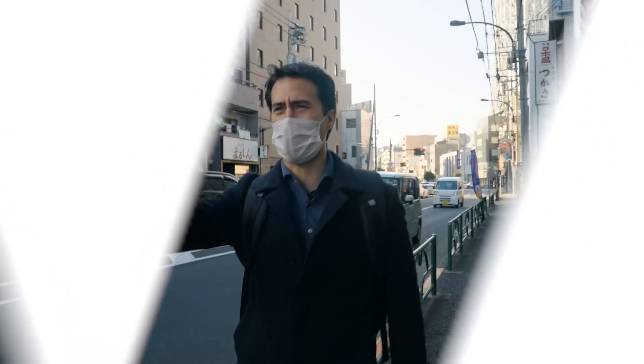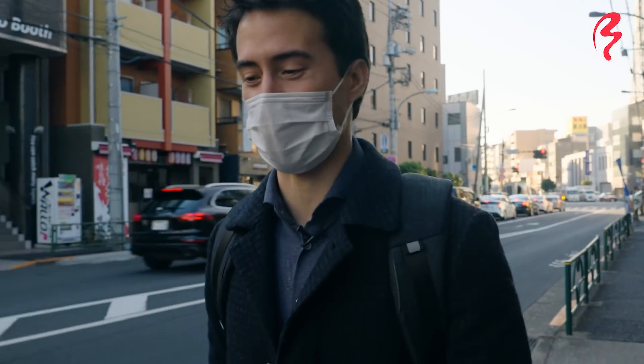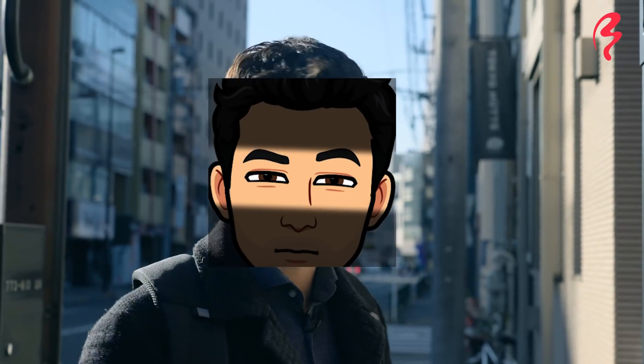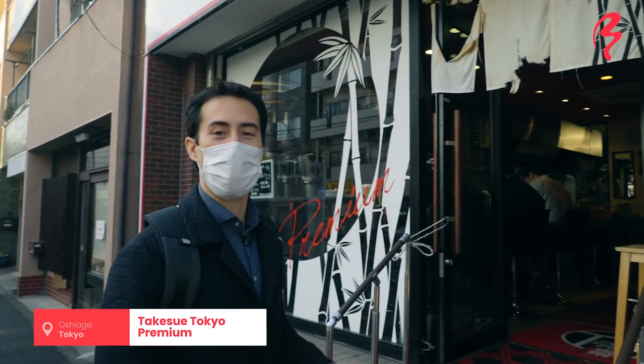Land Ho! I can see our ramen shop straight ahead. We are almost there and I'm so excited to try this next bowl. In between bowls, I need a little bit of fuel getting some coffee. If my eyes ever start to get wonky, I need a coffee. All right, here we are. Takesue at Tokyo Premium. Let's go inside for our next ramen.